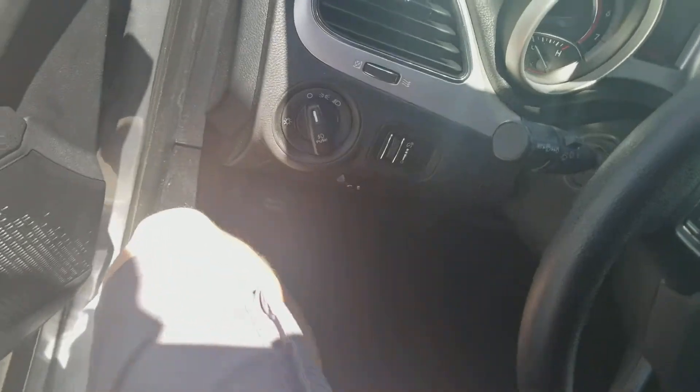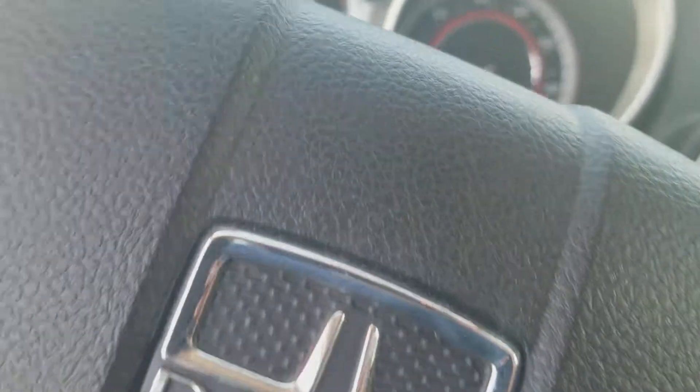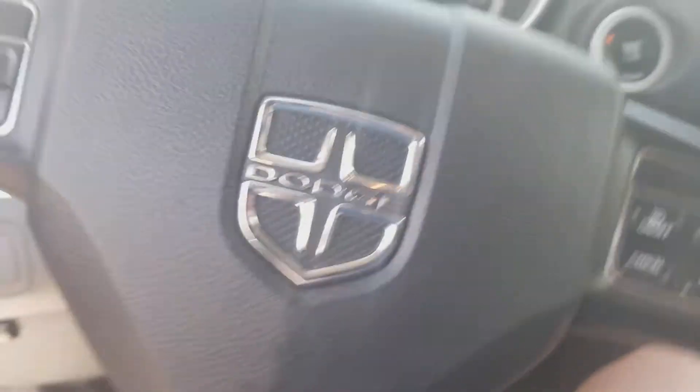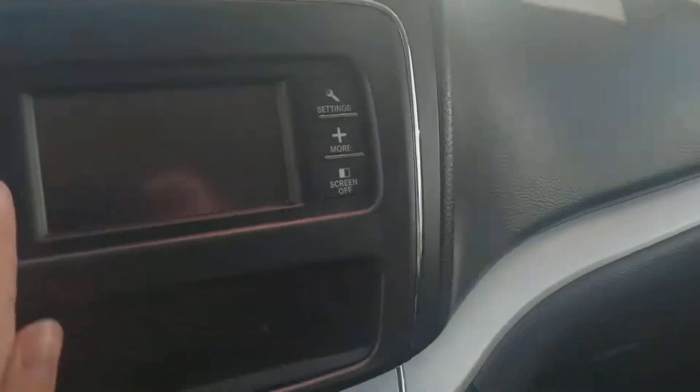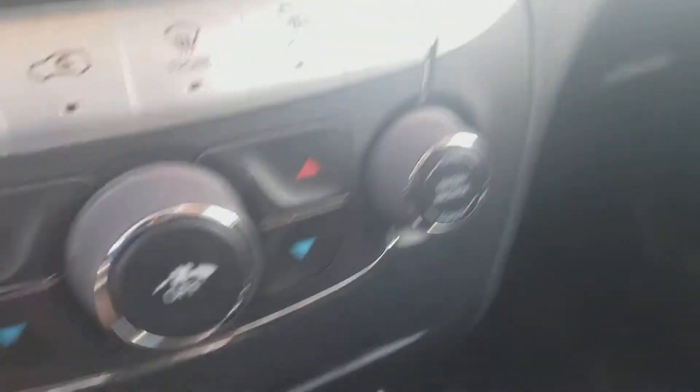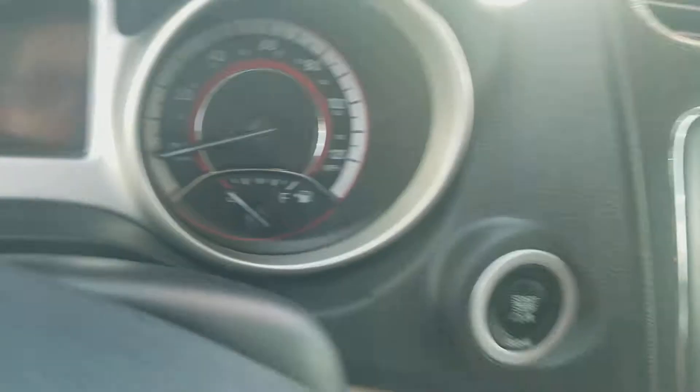Let's take a look inside this Dodge Journey. It comes in with 68,390 miles. Here's the Dodge steering wheel, the radio, AC controls, CD player, the PRND transmission selector, and the speed, fuel, and temperature gauges.